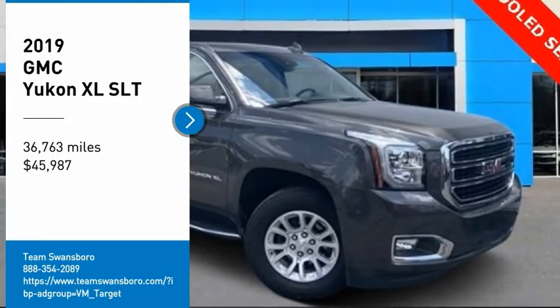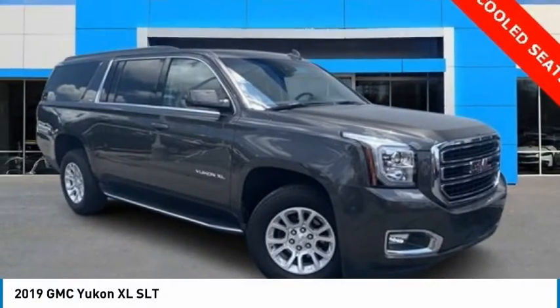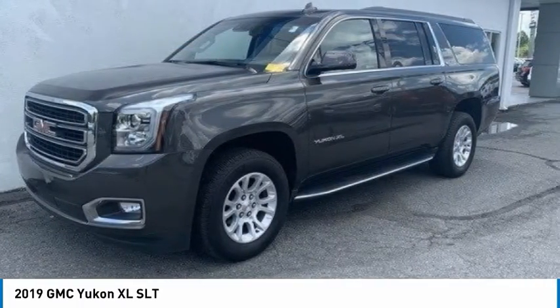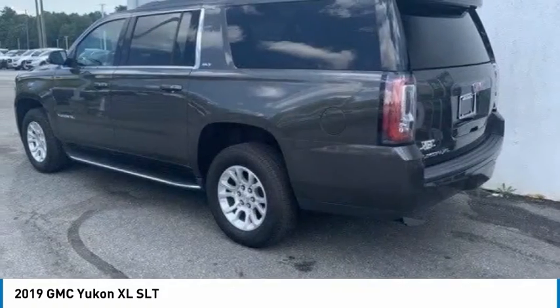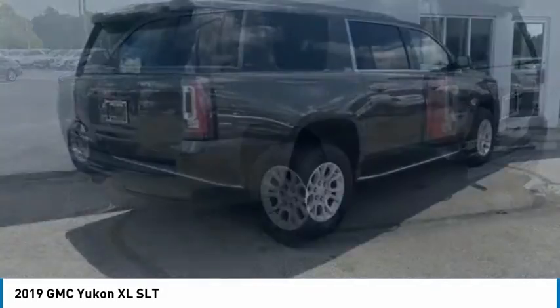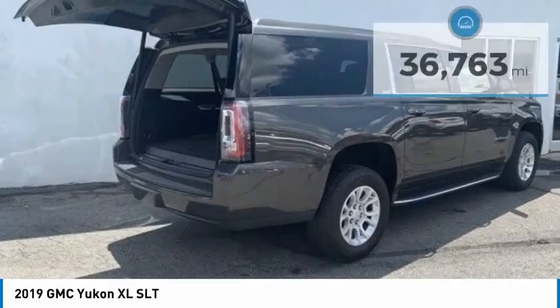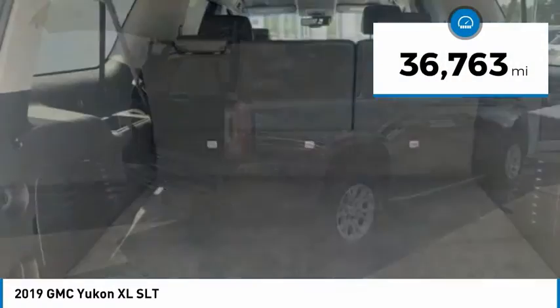You are going to love the 2019 Yukon XL. GMC Yukon XL is a great choice for families who need a full-size SUV with maximum seating. The looks don't hurt either, and it is priced below $50,000. This vehicle has less than 40,000 miles.